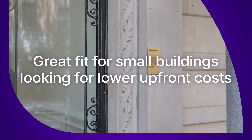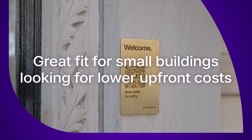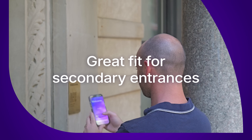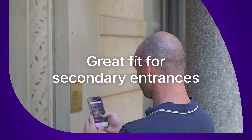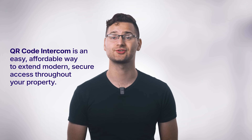This kind of system is a great fit for small buildings looking for lower upfront hardware and installation costs, or at side doors, garages, and other secondary entrances where you still want to extend the same seamless tenant experience. It's an easy, affordable way to extend modern, secure access throughout your property.